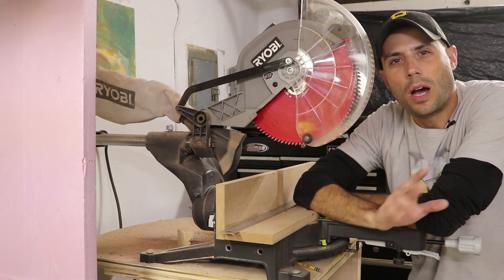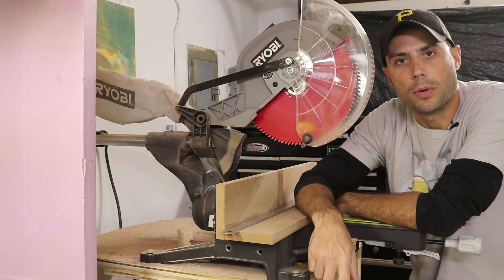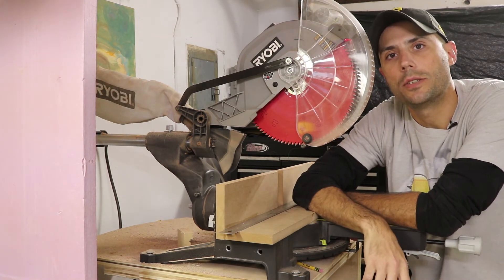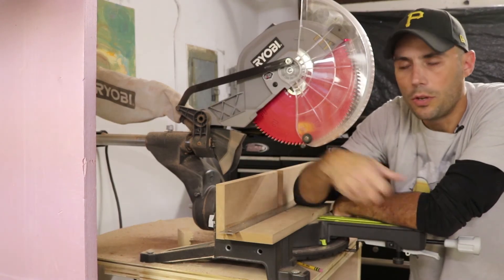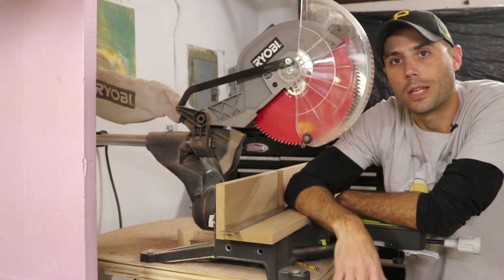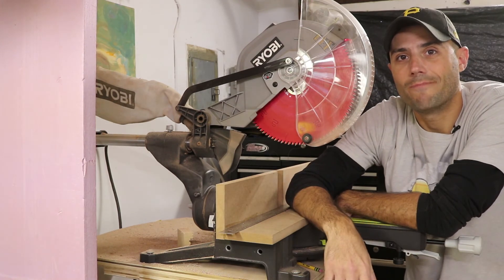For number five, I'm a little torn between a miter saw and a router table. But here's the thing — if you get a table saw like the Rigid R4512, it has a spot where you can put a router table right into it, so you wouldn't need a standalone router table. That means you can go ahead and get a miter saw. Here's a Ryobi sliding compound miter saw — this thing was a couple hundred bucks brand new. You get what you pay for, but it'll get you by.